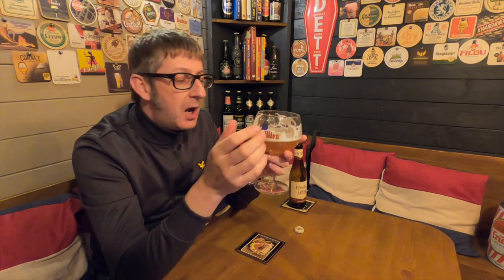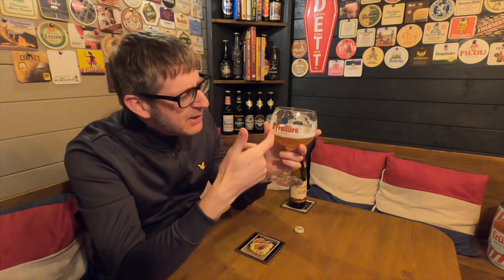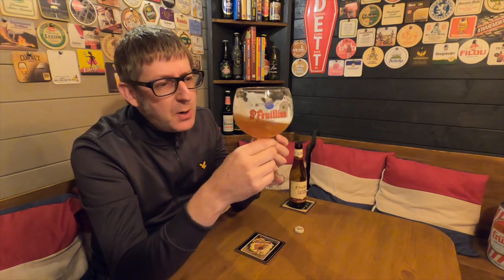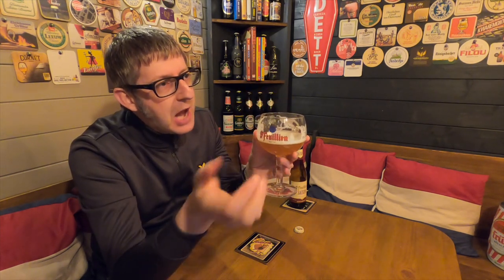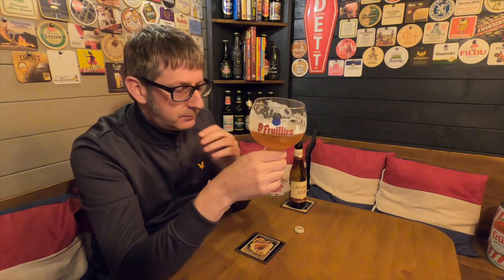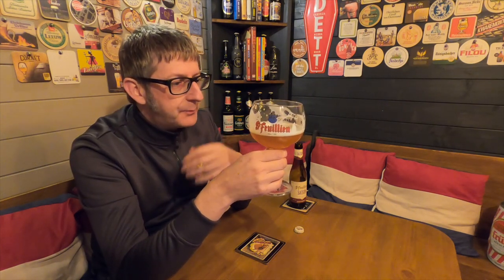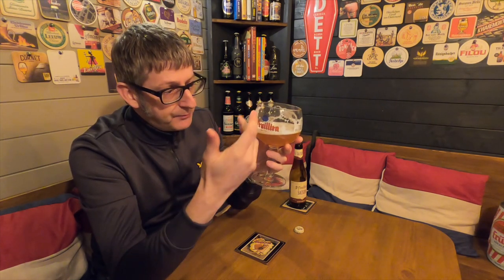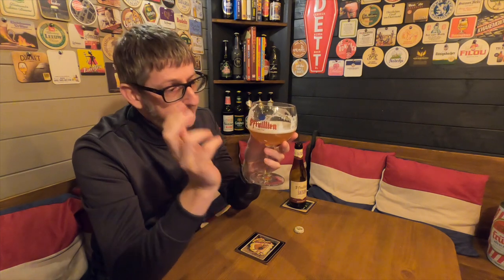Massive, massive thumbs up for me — I absolutely love it. Get down your local Tesco's and get yourself four, eight, or even a dozen bottles. A dozen bottles for 18 quid — that's a good night in. You'll enjoy it, you'll get a bit merry as well, and that's all you want. Cheap as chips, very very good beer. Go and buy some.